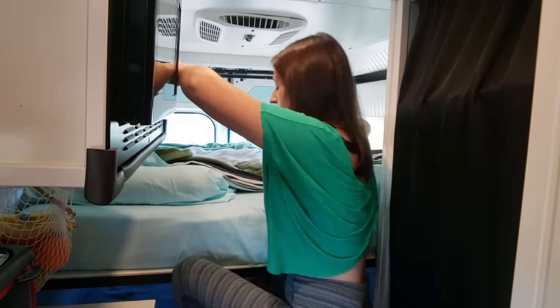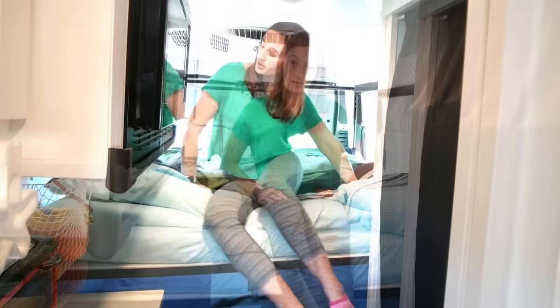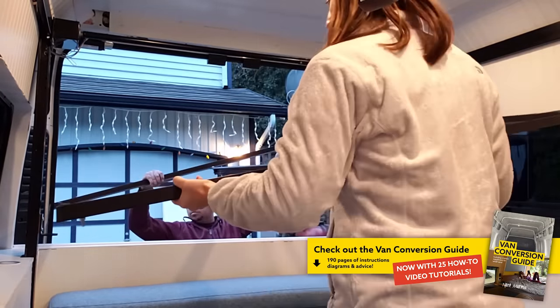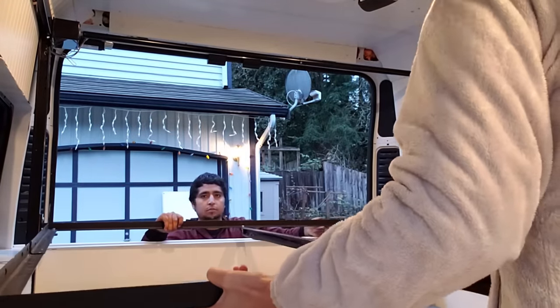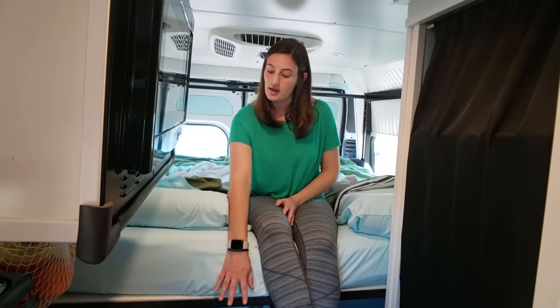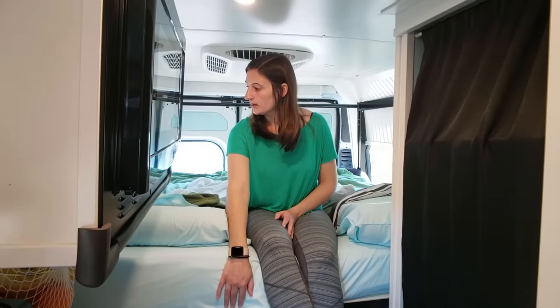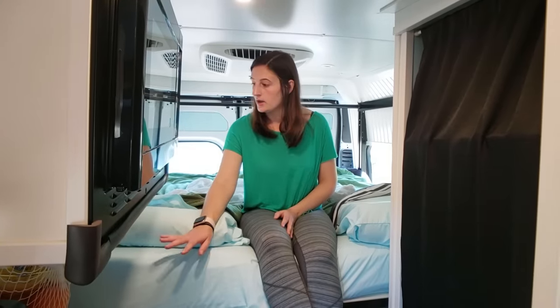To get up to our bed we just step on the couch. We had to make the bed frame ourselves because it didn't come with the Happy Jack system, so we bought an already-made bed frame, adjusted the size to fit, and then used wood slats to go across to make the frame. Our mattress is basically just six inches of foam and we had someone make it to the right size.